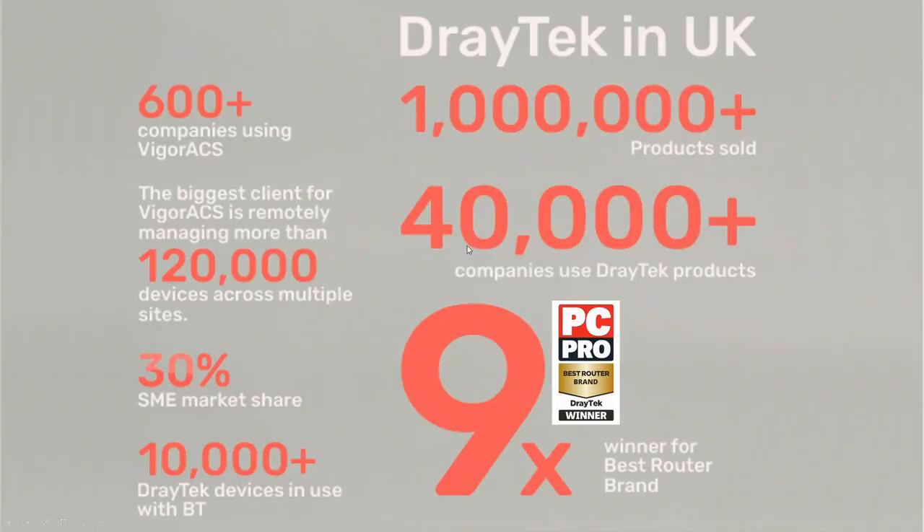We've reached a few milestones over the last year. We believe we've got over a million products sold in the UK now and over 40,000 companies using Draytech products — and it's increasing all the time. We're very proud of winning PC Pro Best Router Brand of the Year nine times out of the last 11 years — very successful.